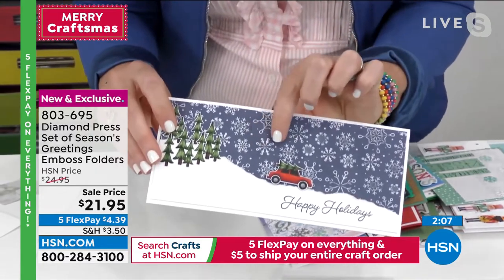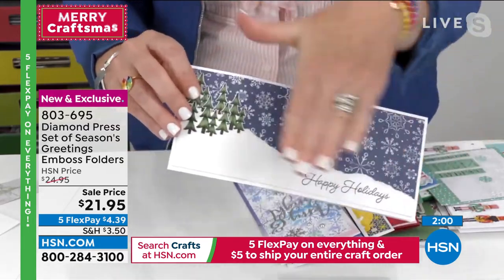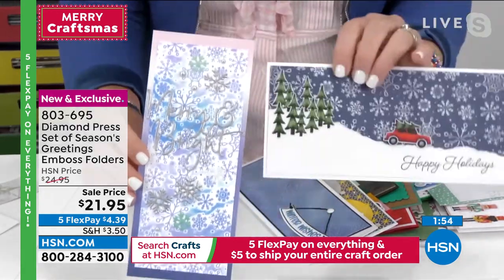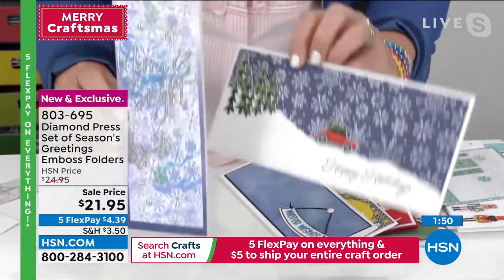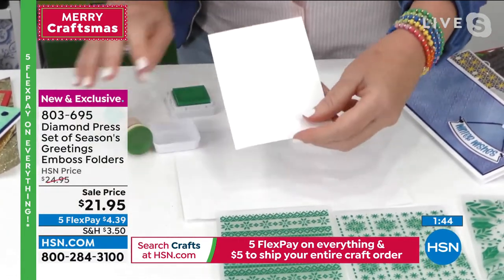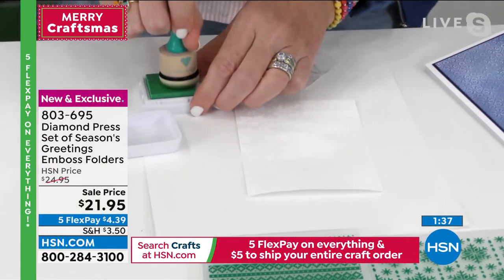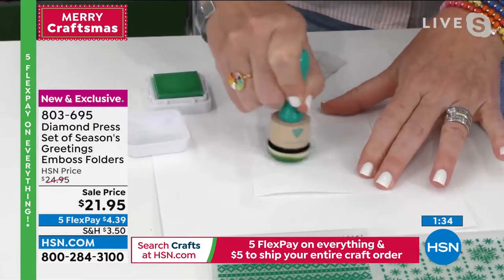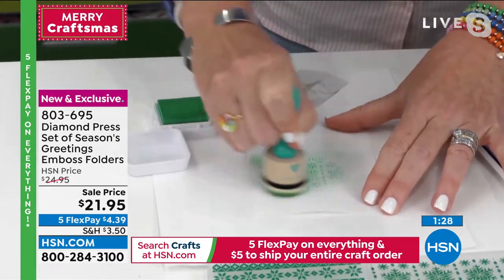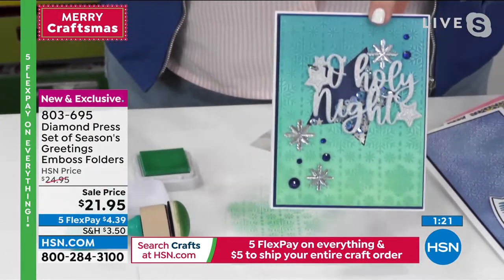All four of these cards are made with the same folder — different techniques produce completely different results. Here's the snowflake one with about 10 different shapes and sizes of snowflakes. On navy blue with a little sandpaper, you add a pop of color. Now let me show you what I mean about embellishing: I've taken a plain piece of white cardstock, run it through the embossing folder, and now with just a tiny bit of color from my Diamond Press ink pad, the pattern pops right out — in just about 30 seconds.